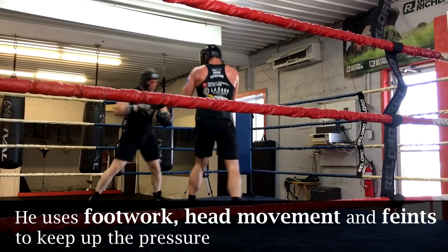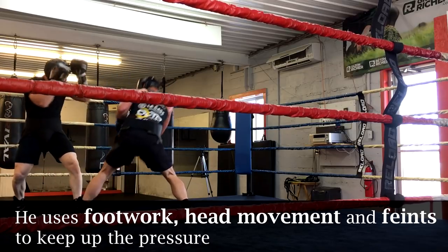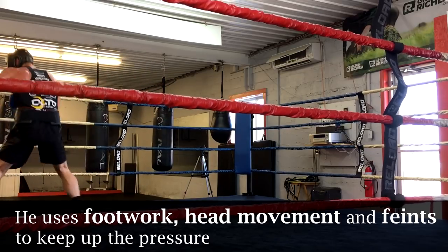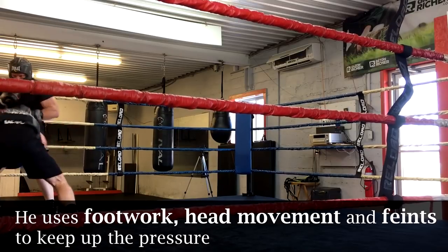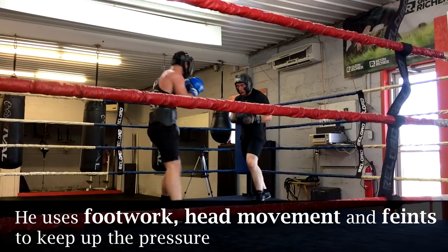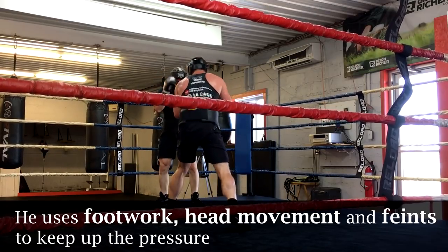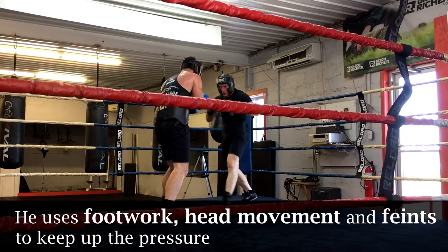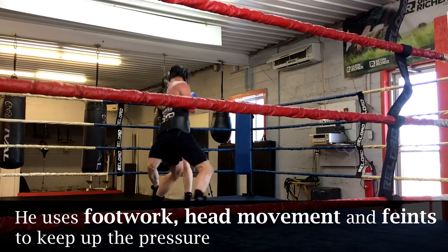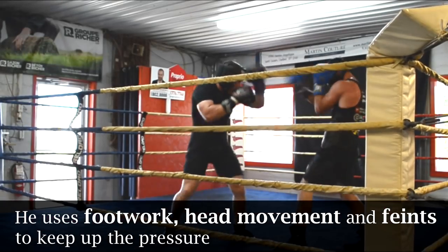It's not only a high volume of punches that Francis uses to apply pressure — it's also head and shoulder movement, footwork, and feints. Even though he's not punching, he looks like he's about to punch or he's invading my personal space so I feel uncomfortable. That's forcing me to move, which I don't really want to do. He's mentally forcing me to make all these extra movements that I shouldn't be making, and that's all going to add up as we head down the road.